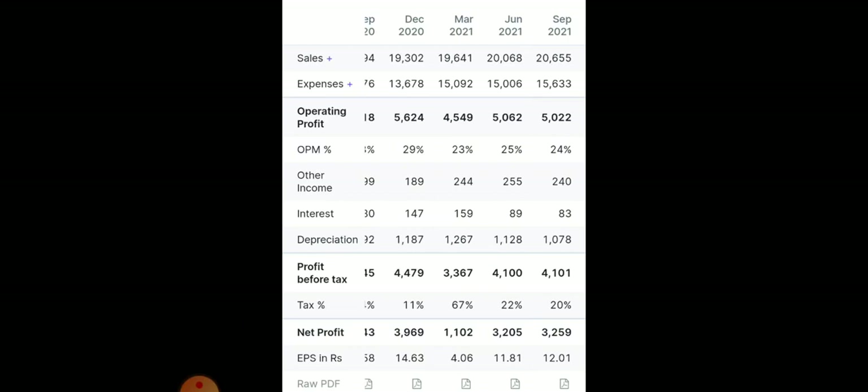Looking at the financials: operating profit is around 5022 crores with steady quarter-on-quarter growth. Profit before tax is around 4101 crores, also showing steady growth. Net profit is around 3259 crores, again with steady growth. Since it's a large-cap company, we can't expect multi-bagger returns, but we can expect safe and decent returns, especially in this market where some panic selling is happening.